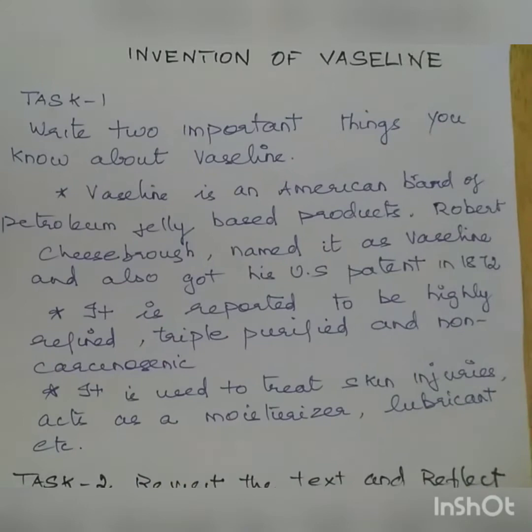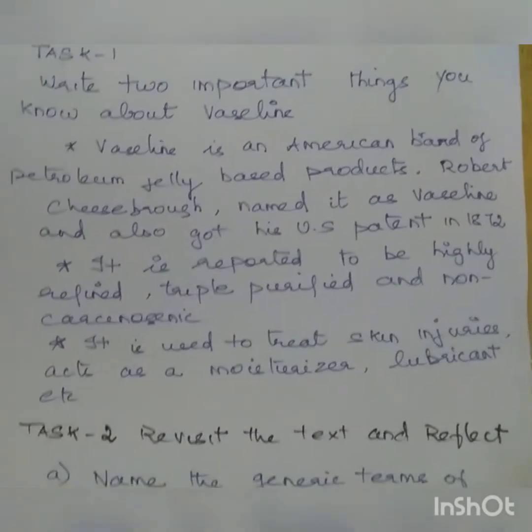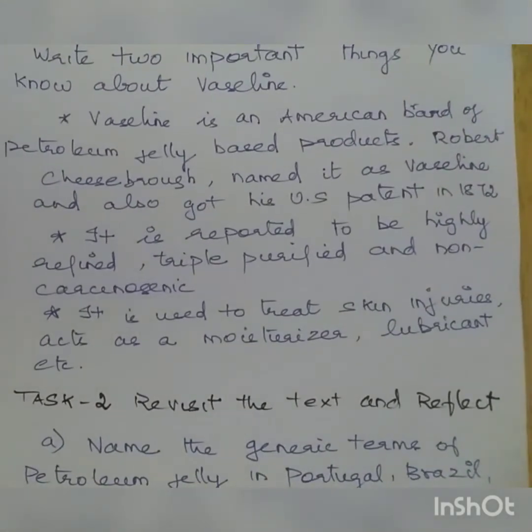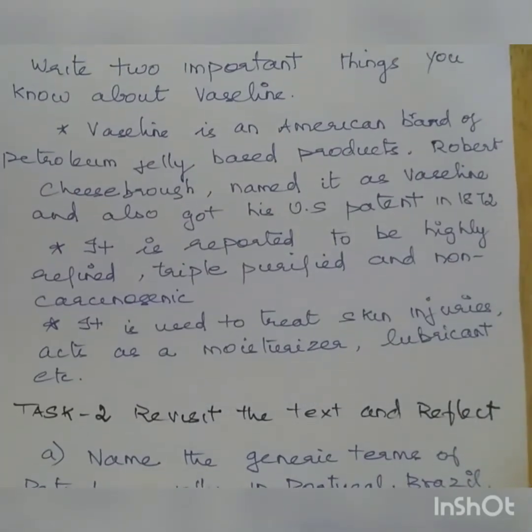The Task 1 answer: Vaseline is an American brand of petroleum jelly-based product. Robert Cheesebrough named it as Vaseline and also got his US patent in 1872. It is reported to be highly refined, triple purified and non-carcinogenic. It is used to treat skin injuries and it acts as a moisturizer, lubricant, etc.